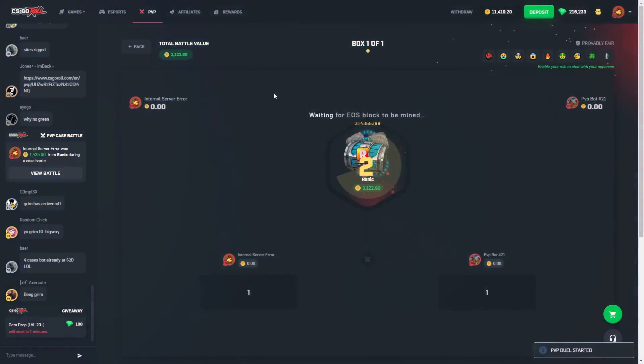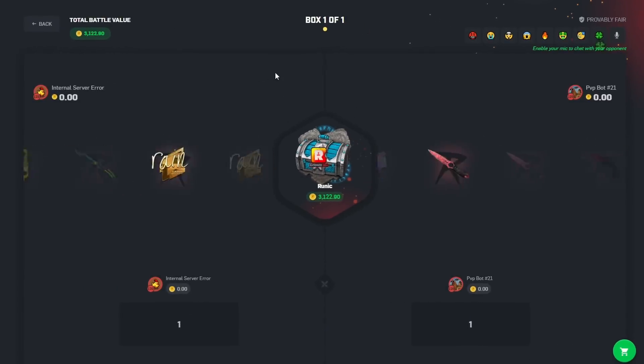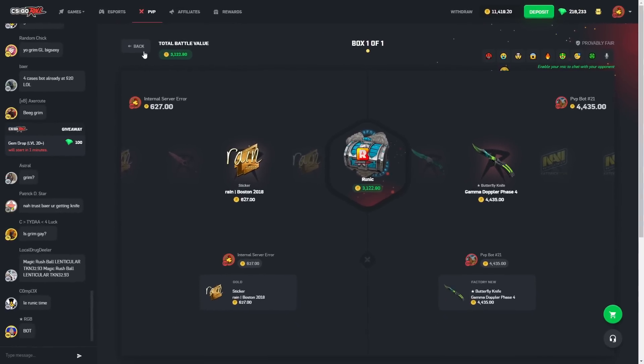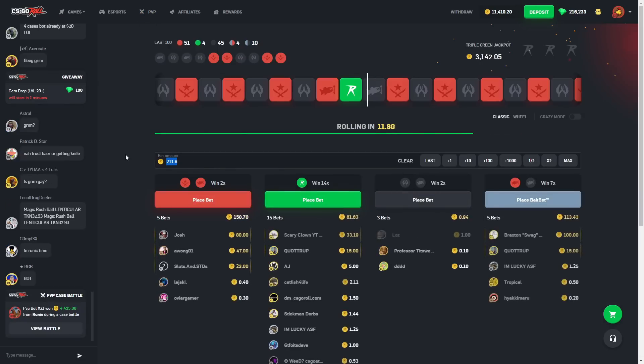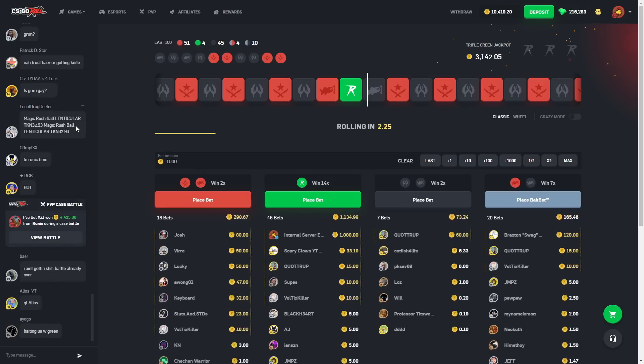Let's do it one more time. Someone's high rolling — god damn. Come on Runic, just let me have one of the pulls I want. I haven't even seen the LDLC sticker in a long time, that's not the goal though. Let's put a thousand on green and see how that goes, give it a shot.